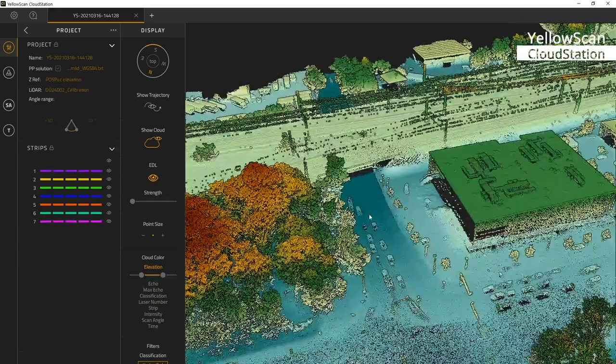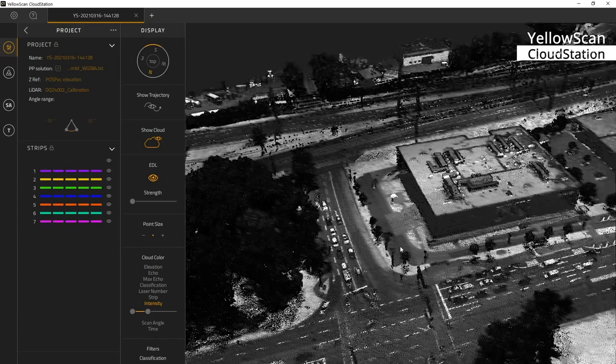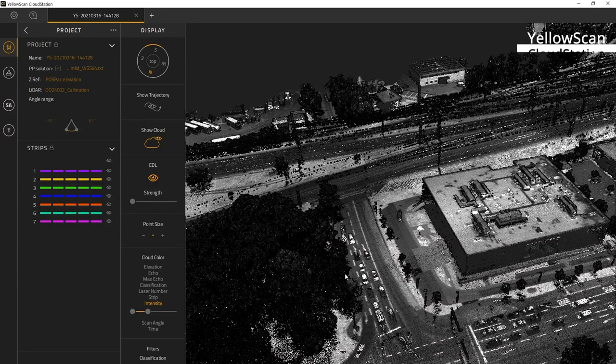It's amazing what kind of detail level we can survey with this Cube 240. Especially when we use the intensity values, we can clearly see all the road markings, we can see the cars, we can see the railway tracks. It's mind-blowing accuracy and it's such great data.